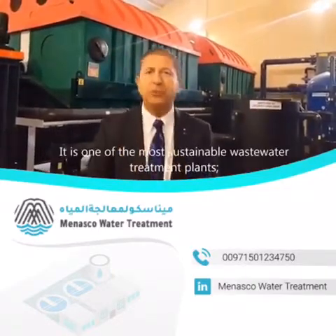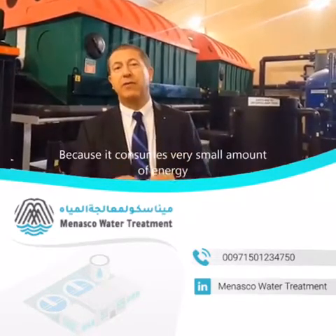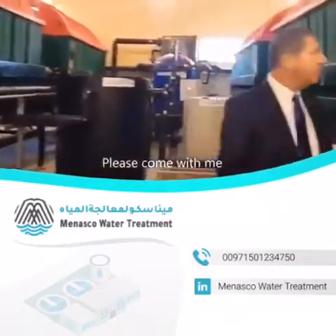It is one of the most sustainable wastewater treatment plants. Why? Because it consumes a very small amount of energy, especially when you compare it to activated sludge systems. Let me show you why. Please, come with me.